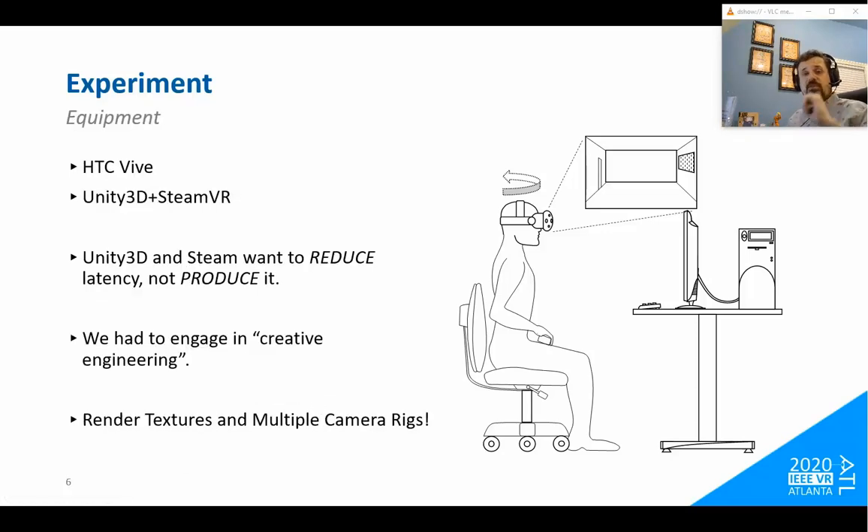The equipment we used was an HTC Vive, a digital metronome, and the software was Unity 3D plus SteamVR. Unity 3D and SteamVR want you to have a good experience — they go to great lengths to reduce perceived latency. Here we were trying to use their tools to produce latency, so we had to do a little creative engineering to make that happen.